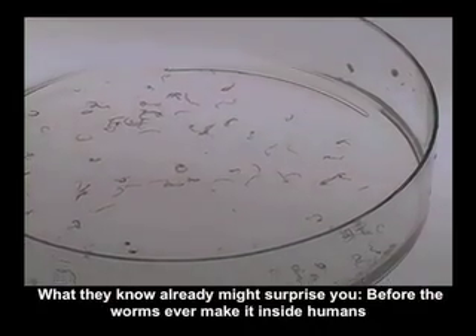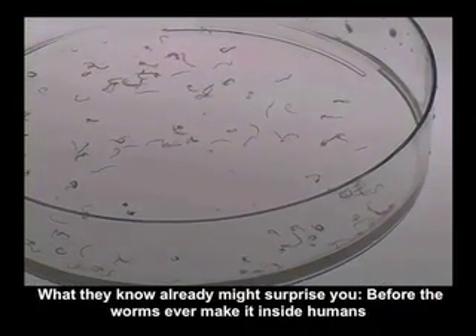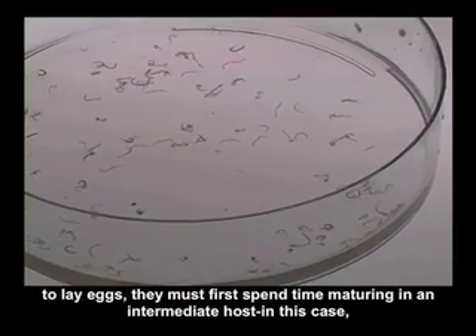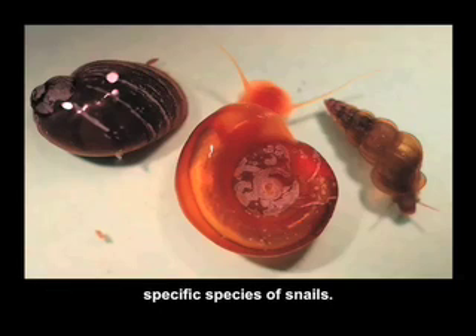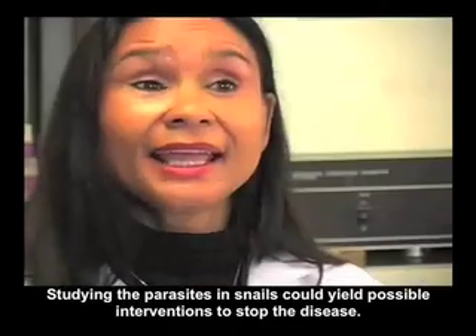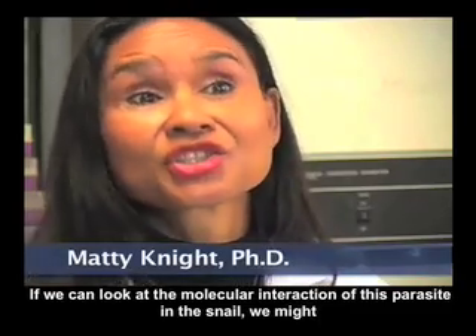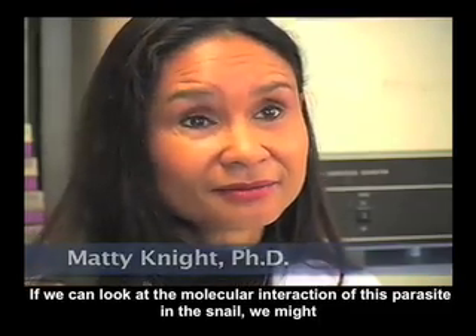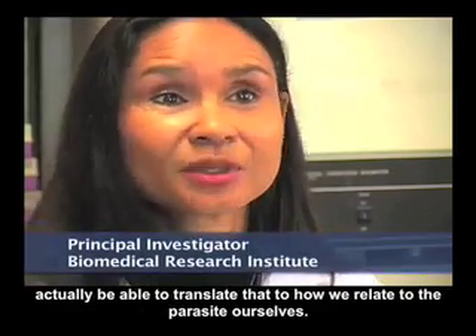What they know already might surprise you. Before the worms ever make it inside humans to lay eggs, they must first spend time maturing in an intermediate host — in this case, specific species of snails. Studying the parasites in snails could yield possible interventions to stop the disease. If we can look at the molecular interaction of this parasite in the snail, we might actually be able to translate that to how we relate to the parasite ourselves.